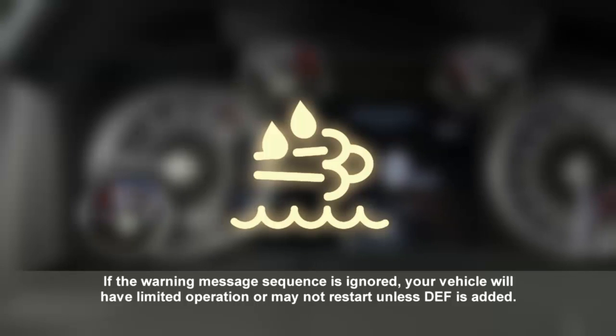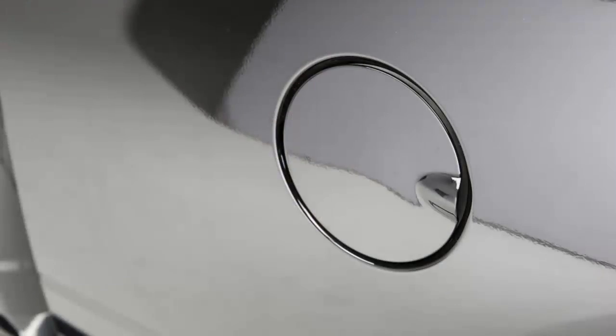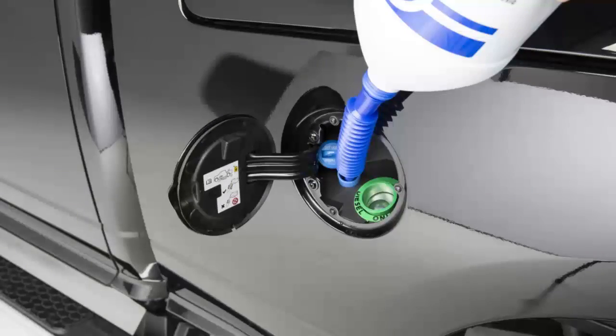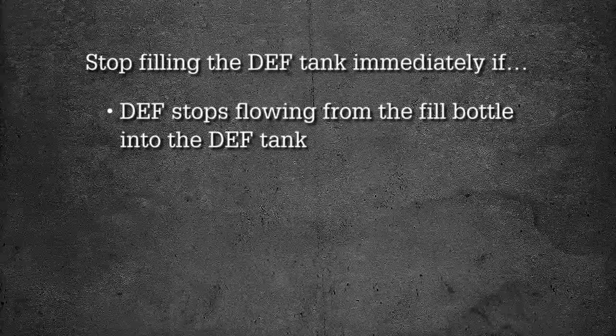Specifically, when the level reaches a driving range of about 500 miles, or 800 kilometers. You'll find the DEF fluid cap in the fuel door. To add more fluid, remove the cap and insert the fill nozzle into the tank filler neck. Stop filling immediately if the fluid stops flowing from the fill bottle into the tank.